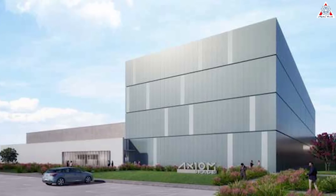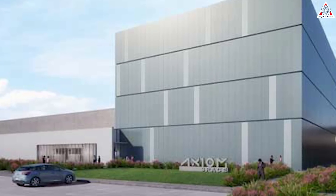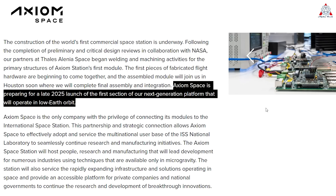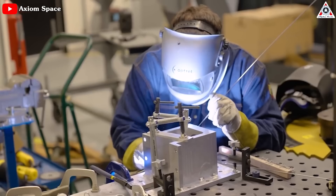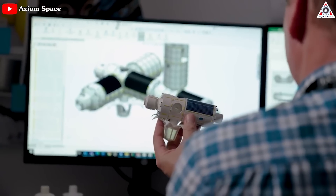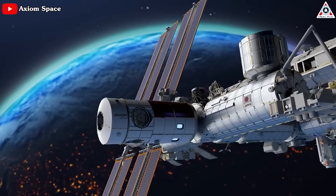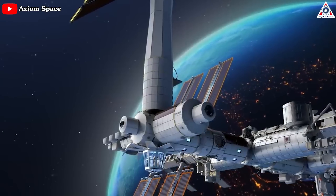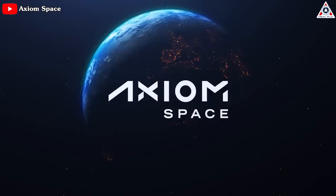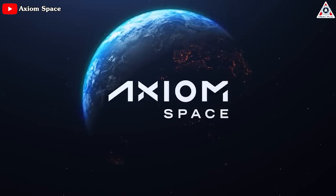Axiom Space stands out among the companies in terms of an ambitious timeline, with the first segment launches planned for 2025. Currently, the company has made significant strides in constructing the station and its various components. The success of the first commercial space station will undoubtedly represent a significant advancement for the U.S. in the realm of space exploration. So let's find out all about it in today's episode of AlphaTech.